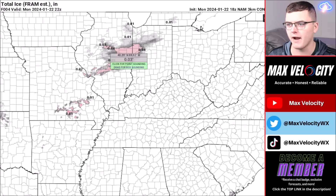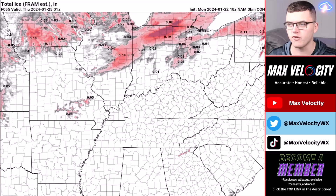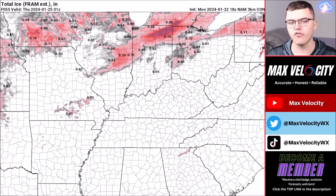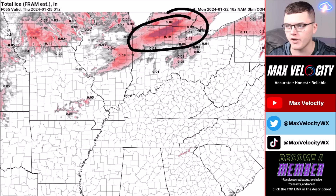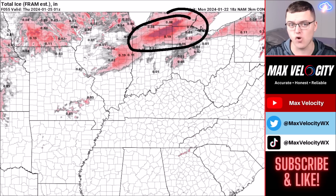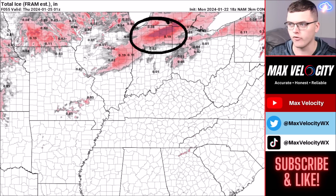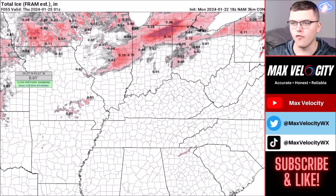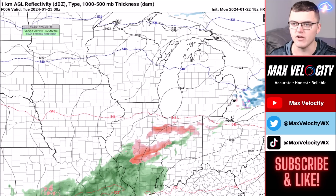For ice accumulation in the Ohio Valley region, most areas will see a glazing up to a tenth of an inch of ice. However, in northern Indiana and northern Ohio, a quarter to half an inch of ice cannot be ruled out for some locations, especially into southern Michigan. Central Illinois could also be a bit higher than initial estimates. Southern Iowa will see some ice accumulation, mostly a glazing up to a tenth of an inch.